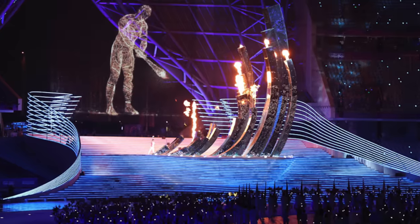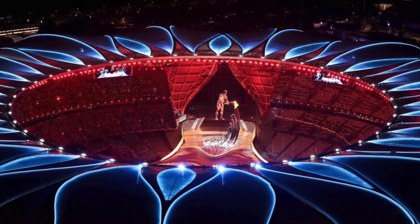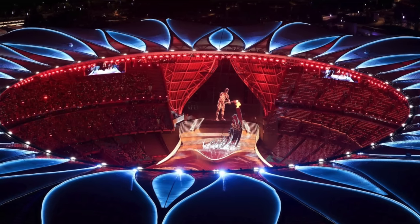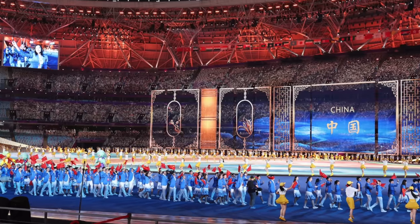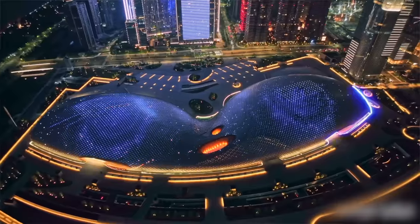That opening ceremony didn't use any fireworks at all. They're trying to be more environmentally friendly and use fewer fireworks in these kinds of big events. Instead, they used a mix of AI and different effects to create a very beautiful ceremony.